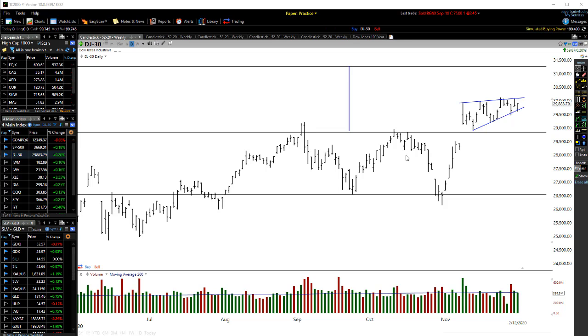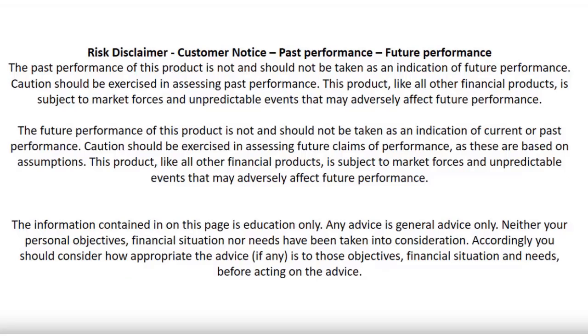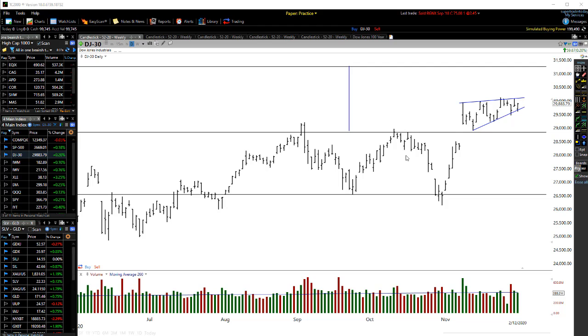Hey traders, John Howell here. In this video, we're going to be covering the Dow Jones, S&P 500, NASDAQ, even look at the Russells and give a bit of an update on the market today. Don't place a trade based on what you'll see in this video because there are no guarantees of making a profit in the market. It takes a long time to become a good trader, so this video is just to educate you to become a much better trader.